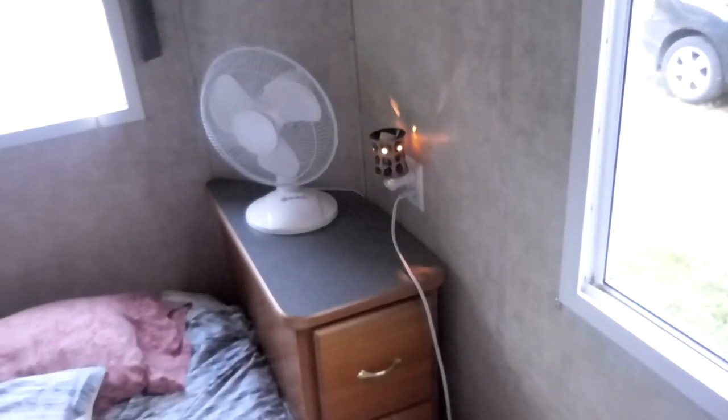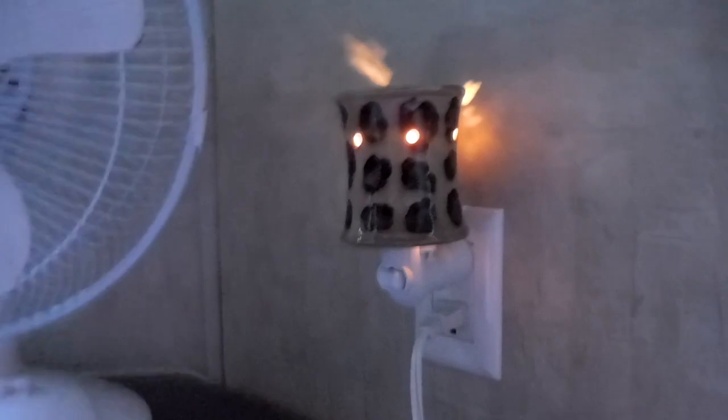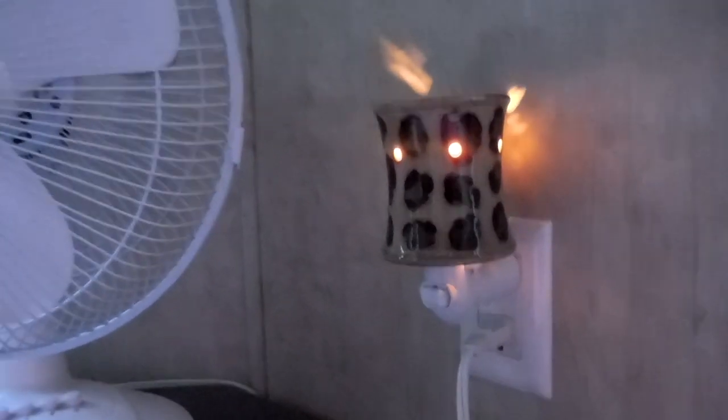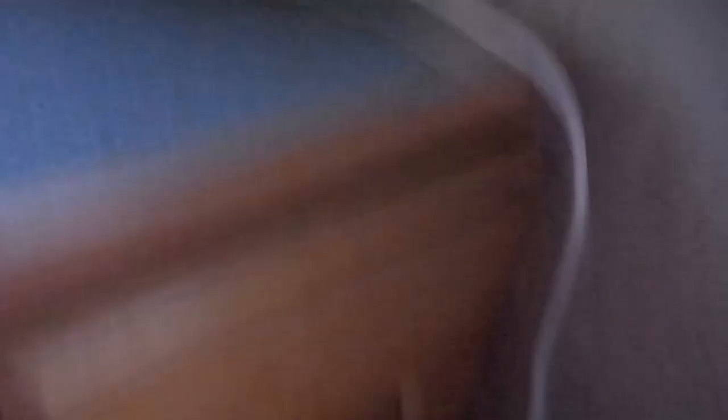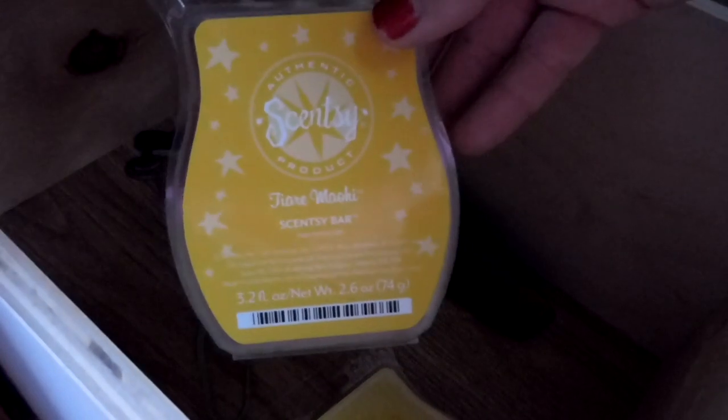Over on this side of the bed I've got my fuzzy slippers, my fan, and my Scentsy warmer. I'm warming Tear Mohai — I think that's how you say it — it's a retired scent but every time I warm it, it brings back memories of camp. In this drawer I've got two Scentsy bars, lemon coconut chiffon, a hair tie, a flashlight, and the kiddos made these sun catchers one day.